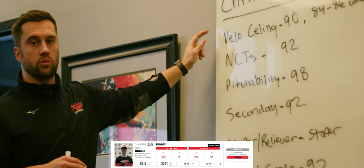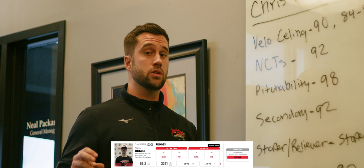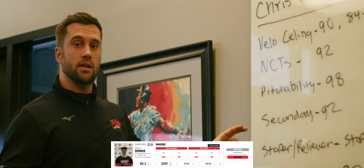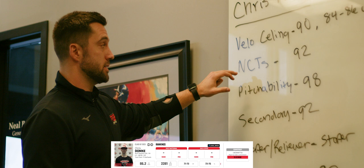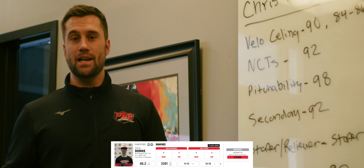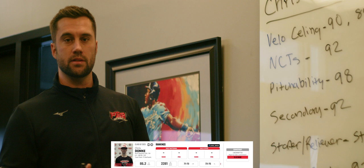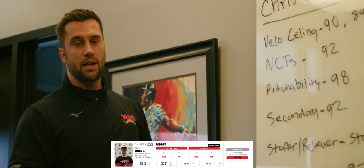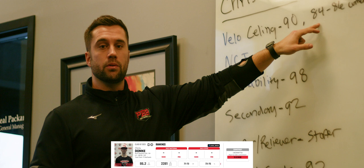Another guy I want to talk about is Chris Dobke out of North Royalton High School. He's a highly ranked guy — he'll be a top 60 guy for us — but he's only 84 to 86. That's still good fastball velocity, but he's going to be ranked higher than a bunch of guys that throw harder than him. His velocity ceiling is higher than what it currently is because he has NCTs — he's 6'3", also a good athlete, plays basketball, and has a ton of room to add to his frame. He's an unfinished product who could easily add 25 to 30 pounds in the college weight room, and that 84 to 86 could easily be 90 as early as this spring or summer. I don't think it's a question of if, but a question of when.